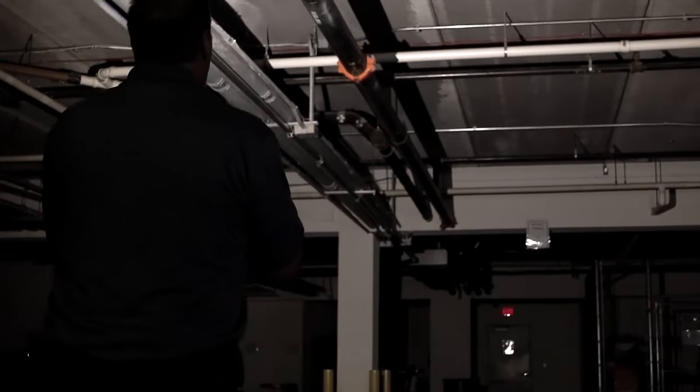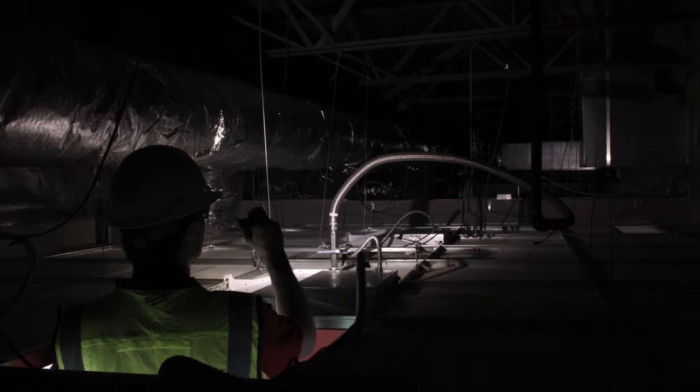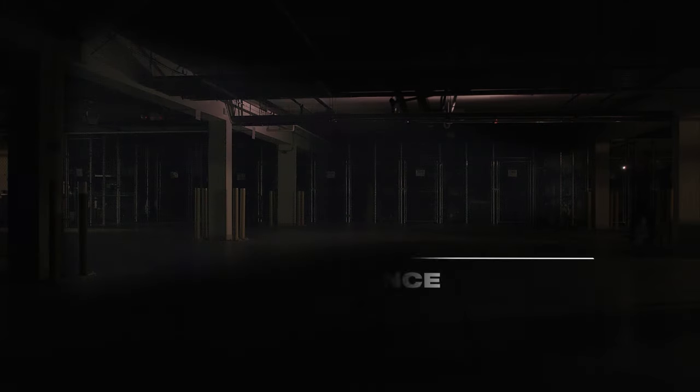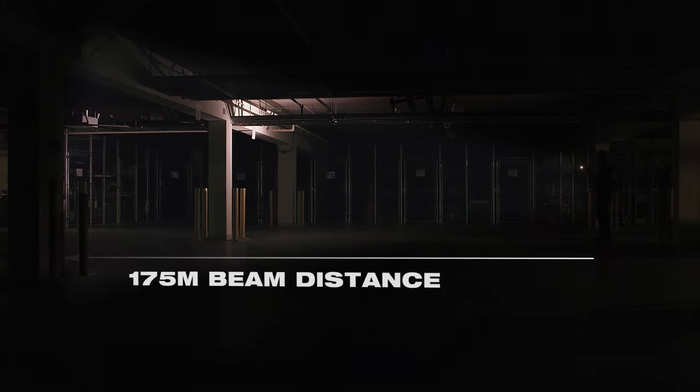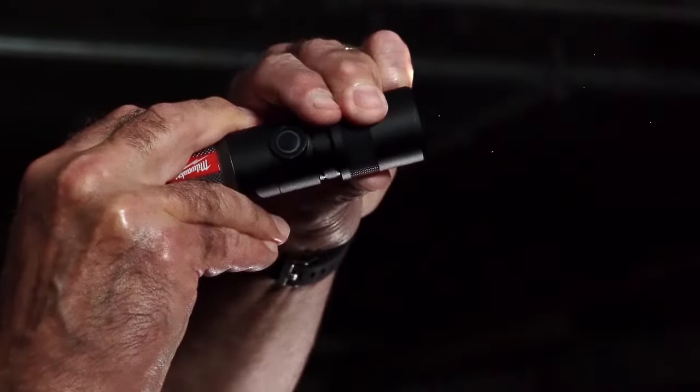the Red Lithium USB 1100 Lumen Twist Focus Flashlight is the premium, high-performance jobsite flashlight. This flashlight has a 175-meter beam distance, along with precision twist focusing for full control of the beam size and intensity.